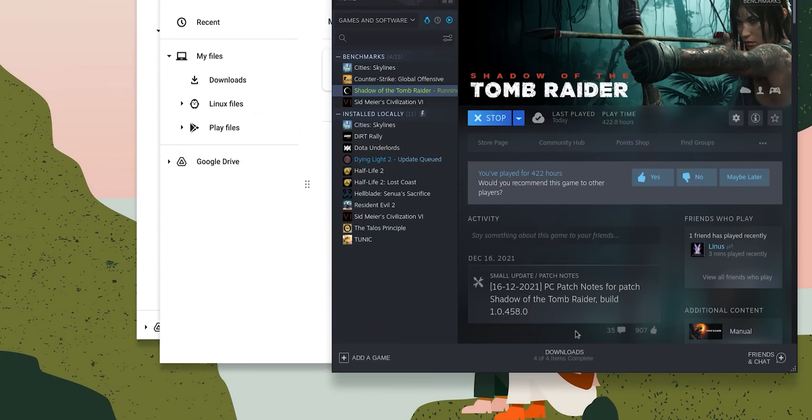In other alpha weirdness, we tried to benchmark Shadow of the Tomb Raider, but that just stopped working altogether after an OS update. That's what an alpha's like, folks.